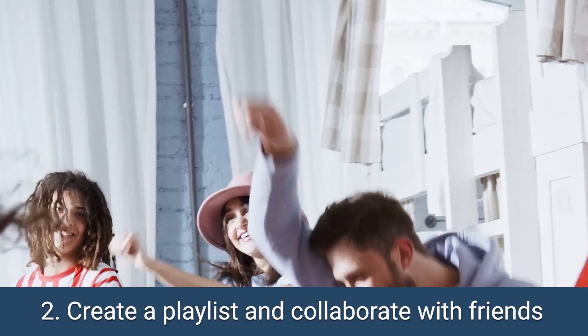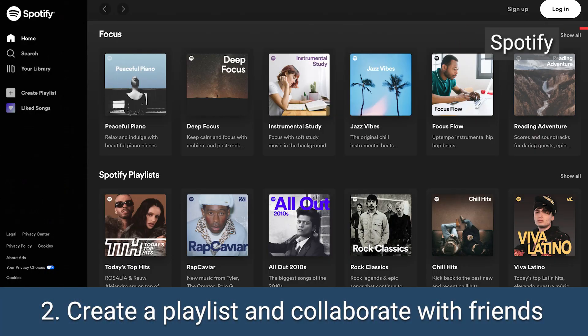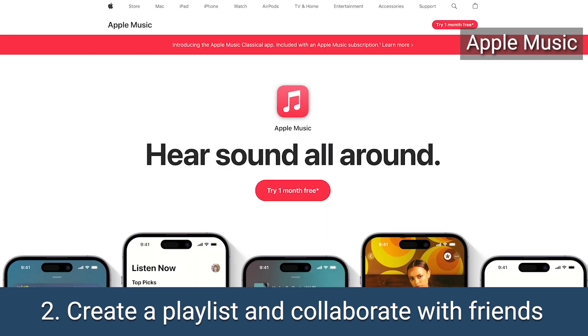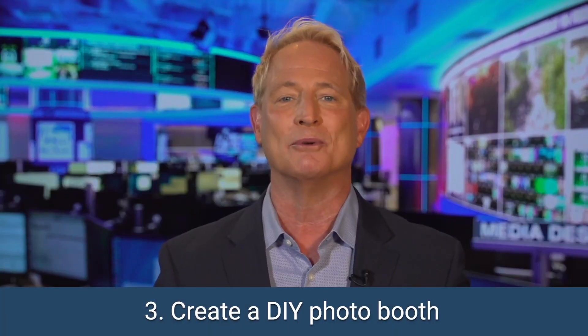Step number two: set the mood with the ultimate crowd-pleasing playlist. Stream tunes from Spotify, Pandora, or Apple Music, and let your friends collaborate on the perfect soundtrack that'll have everyone dancing the night away.